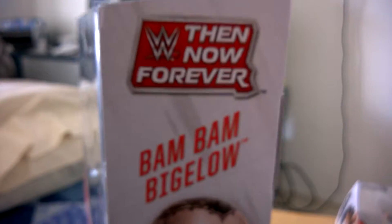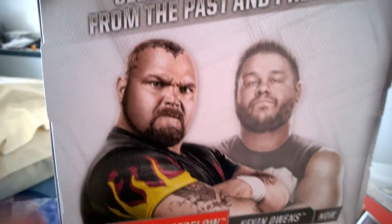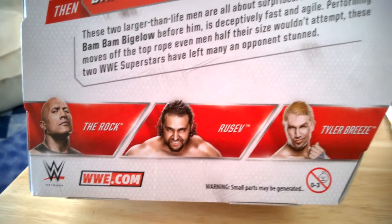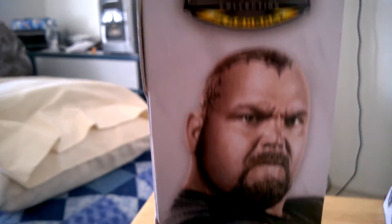This is the side of the box here, and this is the back of the box here. There's some information for you to read, and these are the figures in the set. I'm sure you can already tell — I got the complete set of the Then Now and Forever.